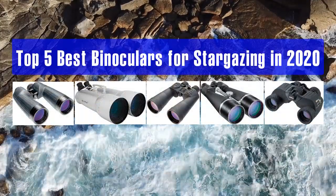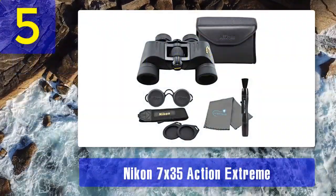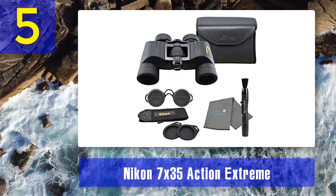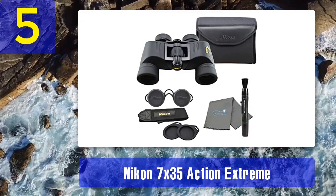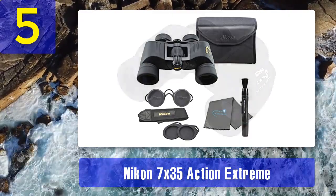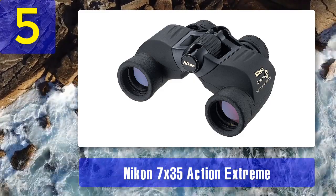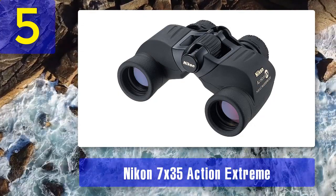Top 5 best binoculars for stargazing in 2020. Number 5: Nikon 7x35 Action Extreme. If you're looking for ultralight and long eye relief binoculars, the Nikon Action Extreme is the best bang for the buck. It provides some of the largest field of view of all binoculars in its class and is designed to be versatile for day and night use. The 35mm objective lens helps produce bright images as more light can enter through the lenses.